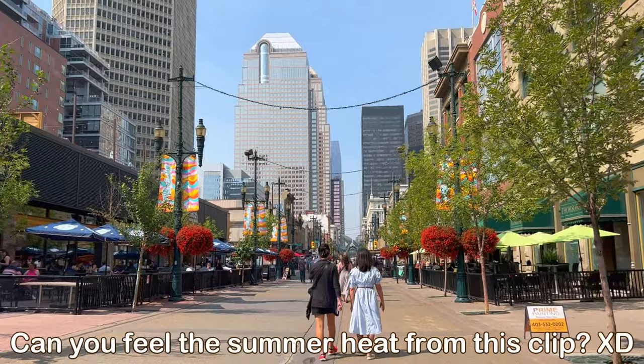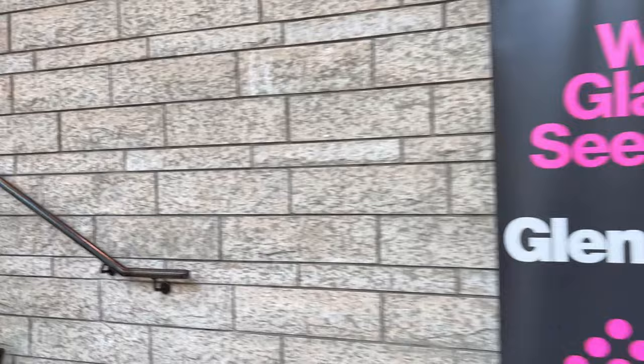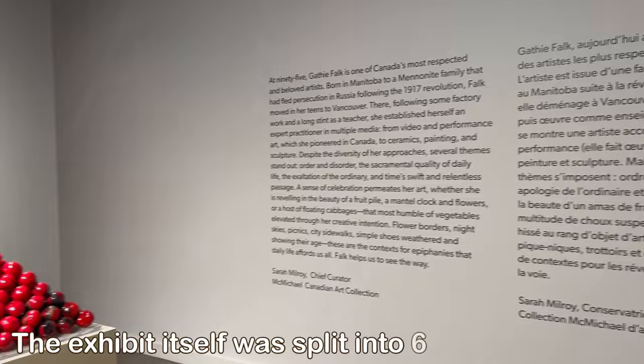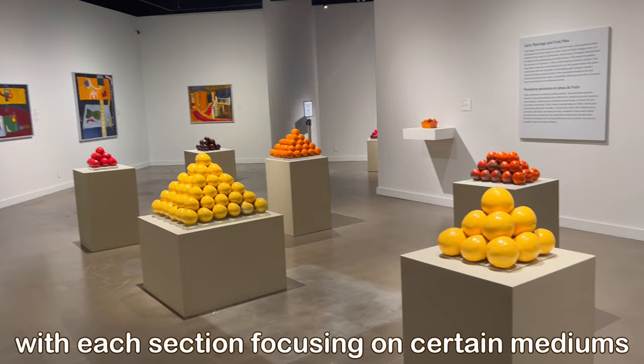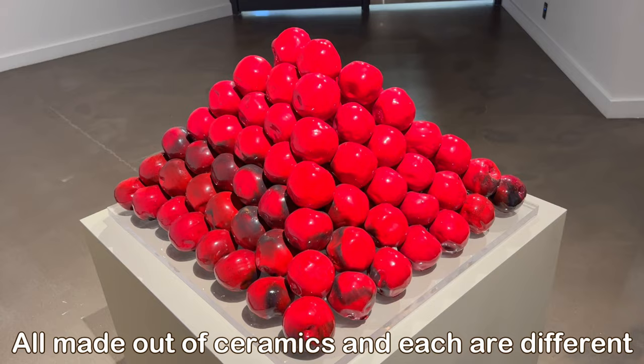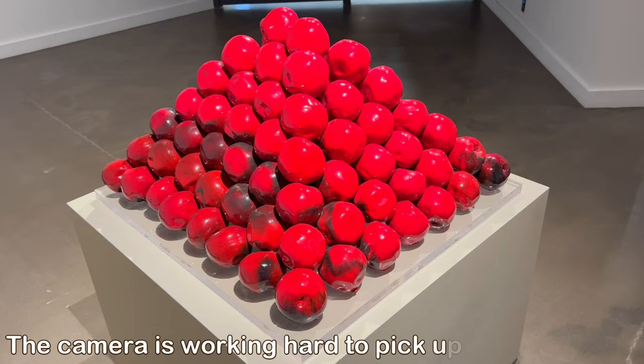Some background on Gathy Falk herself: she is one of Canada's most respected and beloved artists. She has received international recognition for her paintings, ceramic sculptures, and pioneering work in installation and performance art. She is very active in the Vancouver art scene and really experimented with two and three-dimensional art. Currently at 95, she has a very expansive collection and range of mediums.